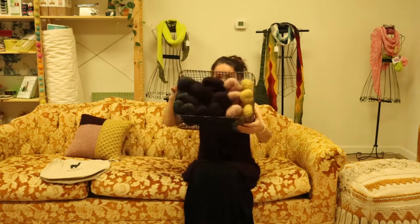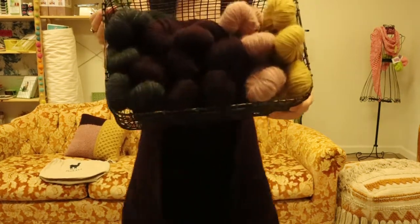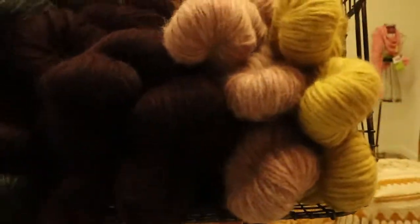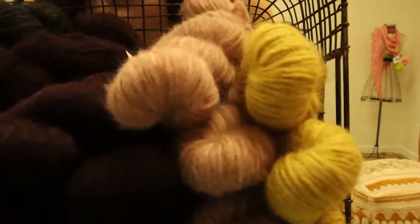Hey, friends, and welcome back to Pin Drop Shop, where we love all kinds of creative fiber endeavors, especially yarns. Today I wanted to talk to you about one of my favorite yarns — this is called Techno and it's made by Blue Sky Fibers.